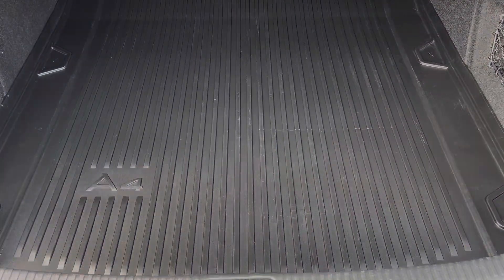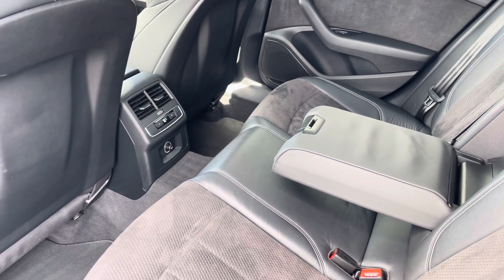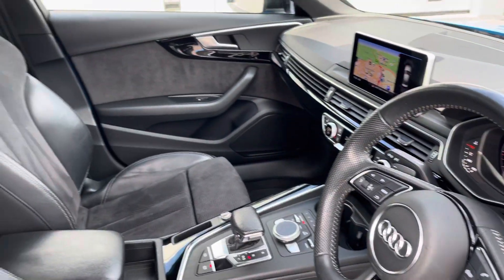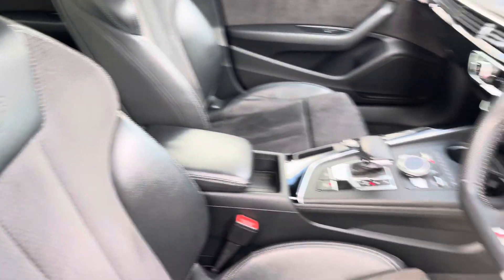Moving into the rear interior, here we can see we can accommodate up to three passengers, with ISOFIX points and climate control, which we'll discuss further on this tour. You'll also have the multi-function steering wheel and S-embossed front sports seats.